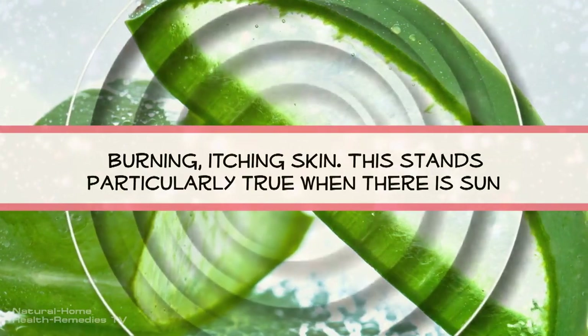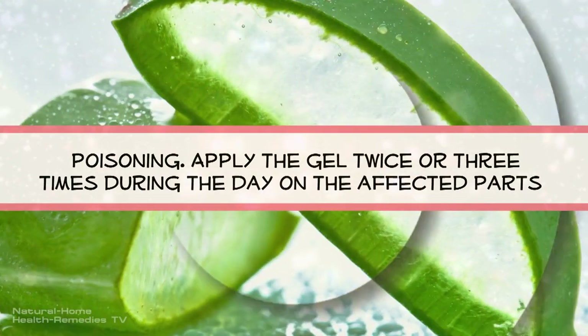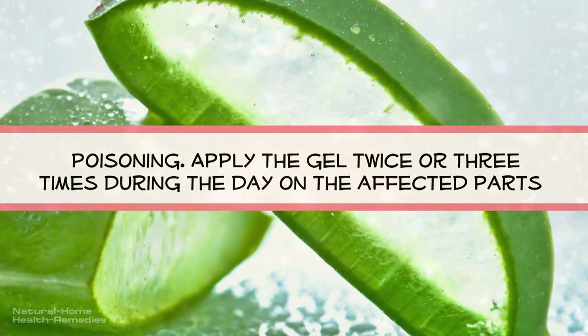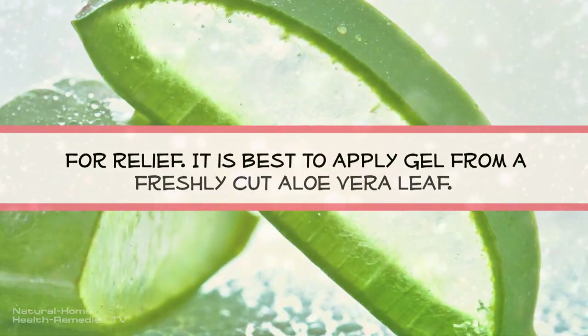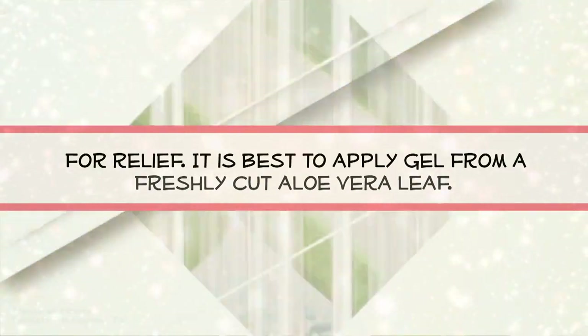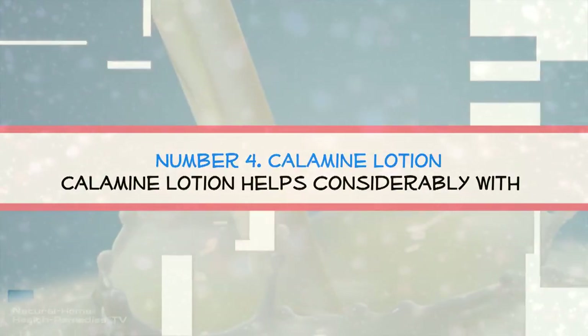Remedy number three: aloe vera gel. Aloe vera gel has a cool, soothing effect on burning and itching skin. This is particularly true when there is sun poisoning. Apply the gel two or three times during the day on the affected parts for relief. It is best to apply gel from a freshly cut aloe vera plant.